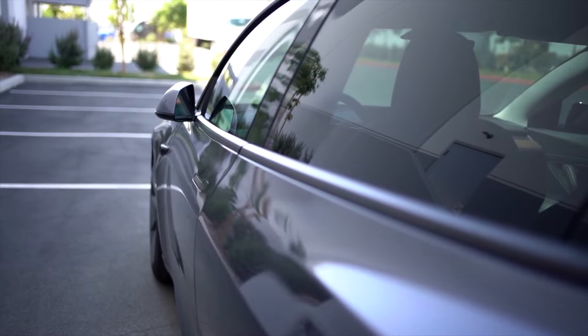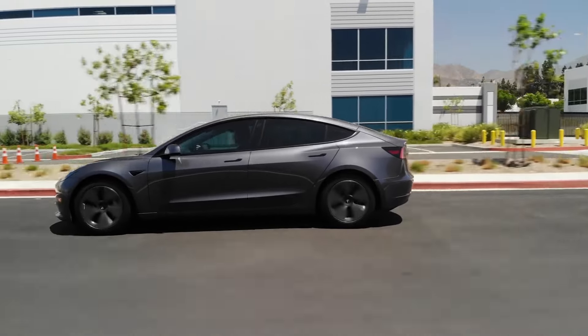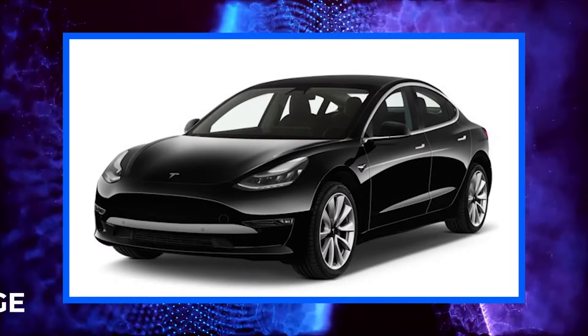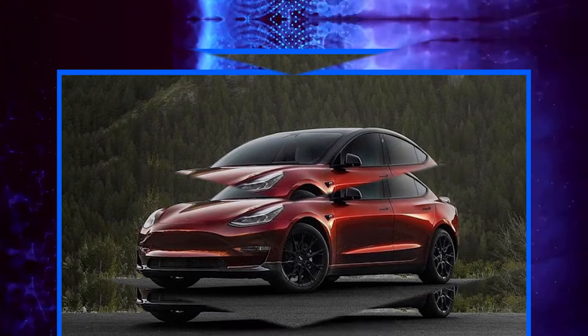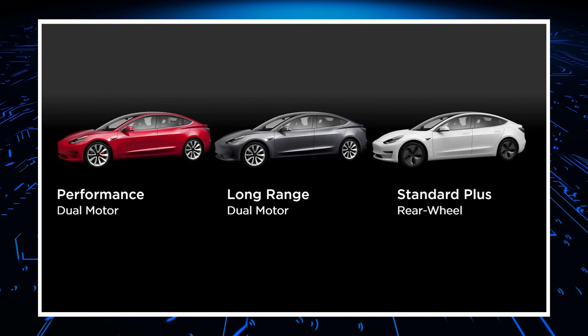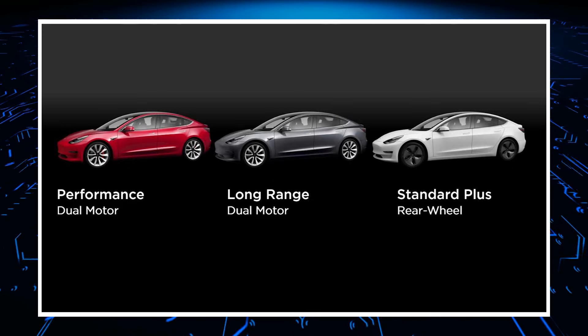Although there has been no official announcement from the company, the 2022 Tesla Model 3 is set to be available in three different trim levels: Standard Range Plus, Long Range, and Performance. The base Standard Range Plus has a single-motor setup and powers only the rear wheels, while the other two trim levels have dual motors and power all wheels.